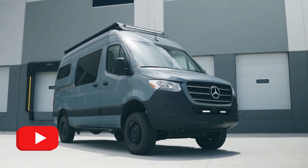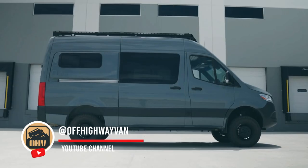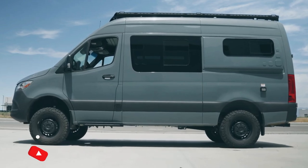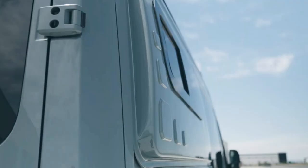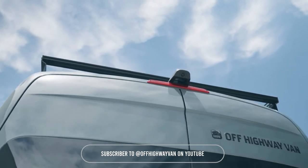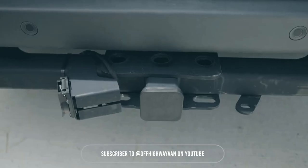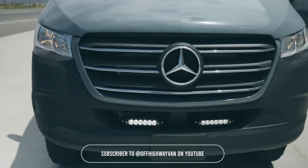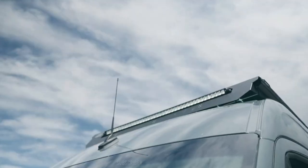Among our incredible lineup is this stunning Sprinter van with a light blue finish that's sure to catch your eye. But it's not just about looks — this van is all about versatility. With seating for up to seven people, it's perfect for those group adventures. And when it's time to hit the hay, it can comfortably sleep five. This van is proof that you can have both style and substance in one awesome package.